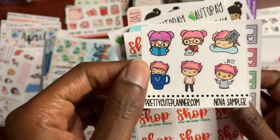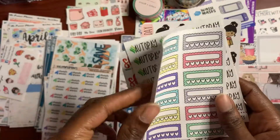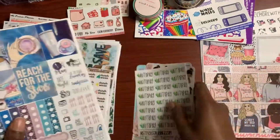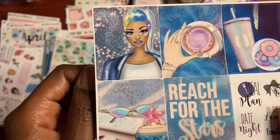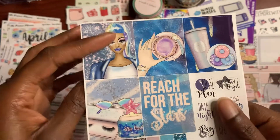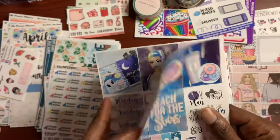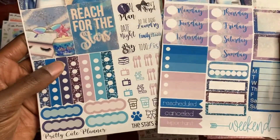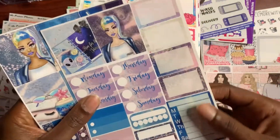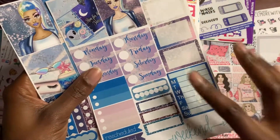I got this cute little freebie — the Nova sampler from this shop this holiday season. And these cute little habit trackers. Let's go on to the weekly kit. This is Stars Align — it has a nice little rainbow feel. I got the full boxes, the checklist, the functional stickers, the day covers, more full boxes, half boxes, the habit tracker, and the daily checklist and weekend sticker. This is so cute; I like this one.